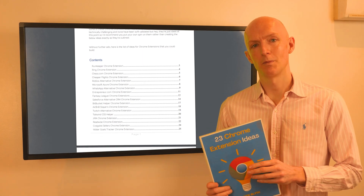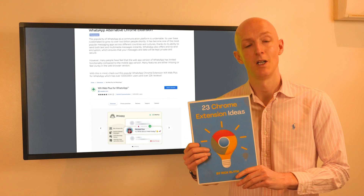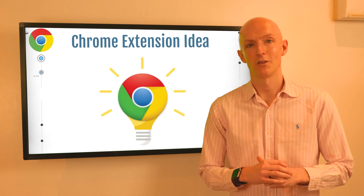Here's a quick chrome extension idea that you could build, which is taken from my 23 chrome extension ideas PDF, which you can download for free using the link in the description below.